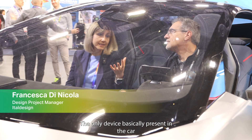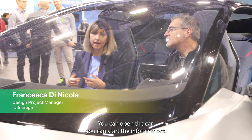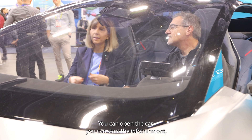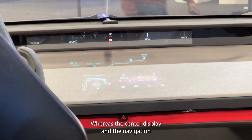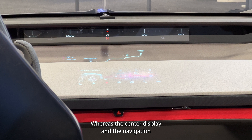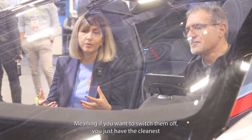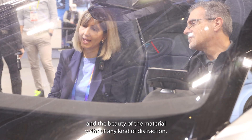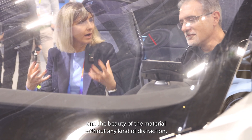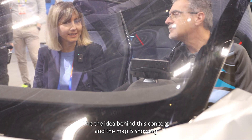The only device present in the car is your personal phone. With your personal phone you can open the car, start the infotainment, start the car, and begin your journey. The center display and the navigation panel are integrated into the material, meaning if you want to switch them off you just have the cleanness and the beauty of the material without any kind of distraction.